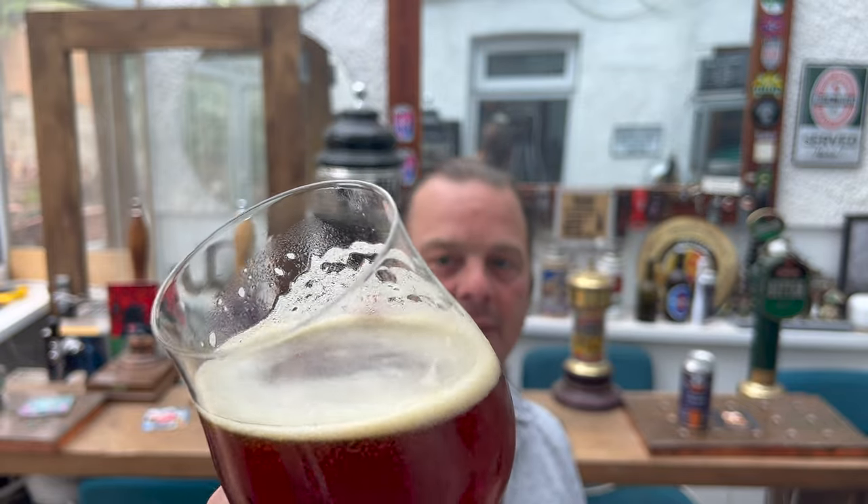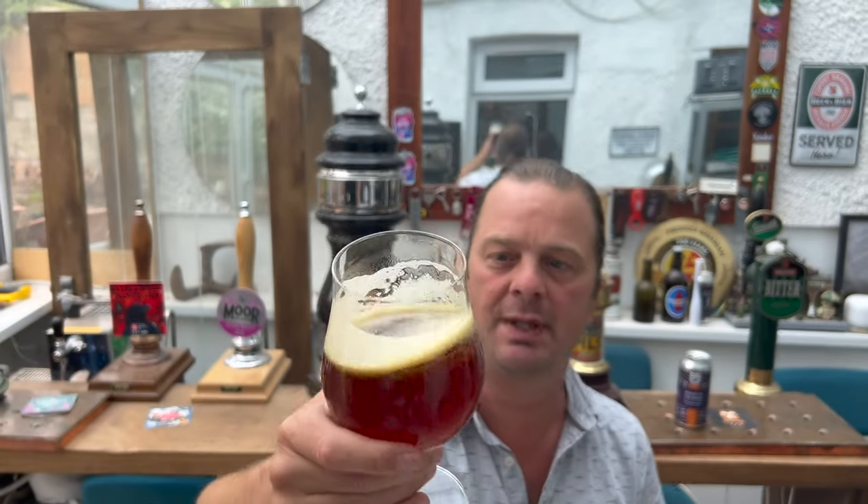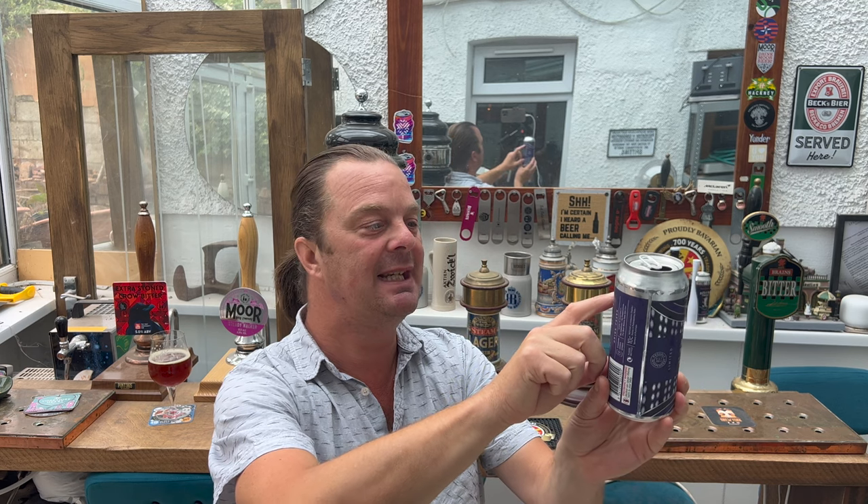Look at the quality of that beer — absolutely wonderful. Now, this is interesting: they've called it Extra Special Bitter on the front and English Special Bitter on the back of the can. The can reads: 'My dear friend, this is more than just a mere beer — it's a marvel of engineering, a work of art, and a timeless classic all rolled into one. And the best part? It's bigger on the inside.'